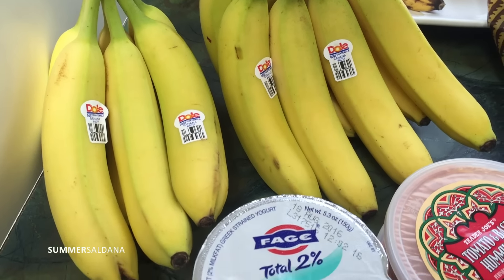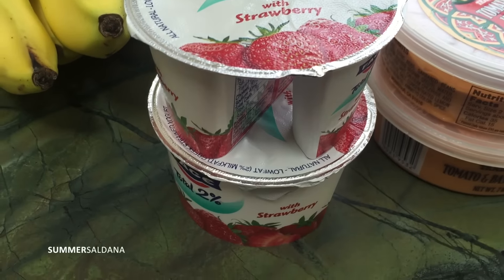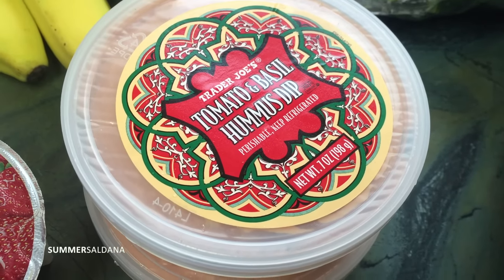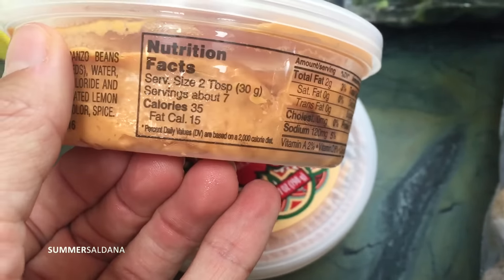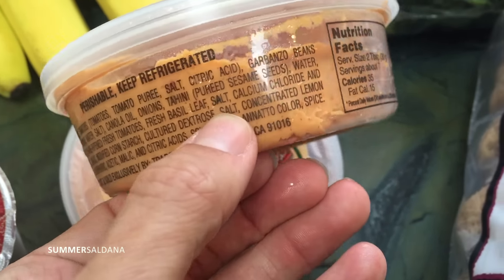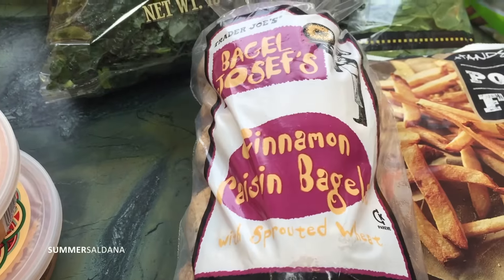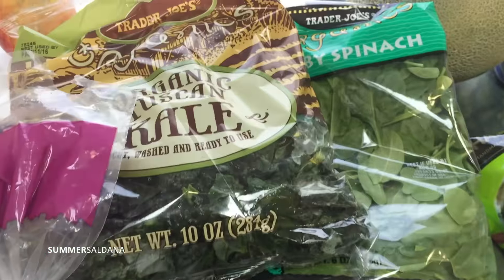First we got some bananas — always an essential. About twice a week I let the kids have some yogurt, so Chloe picked out her favorite. This hummus is the best and yummiest hummus ever. The only problem is I can actually eat the whole thing in one sitting — 35 calories a serving. It does have oil, so if you're a vegan that avoids oil, this isn't for you. The kids love cinnamon raisin bagels, so I got some of the sprouted wheat ones.